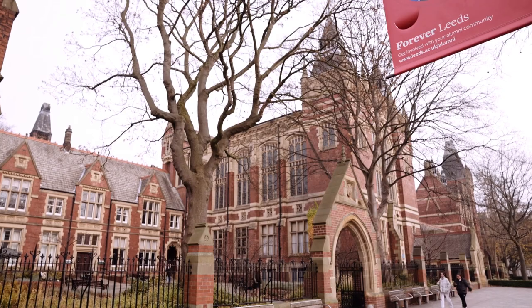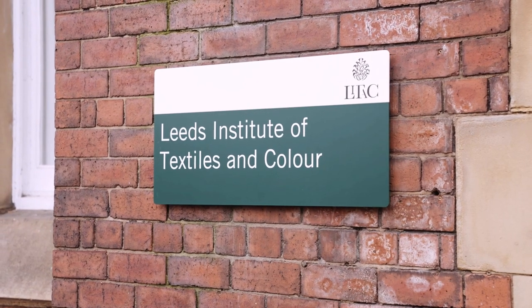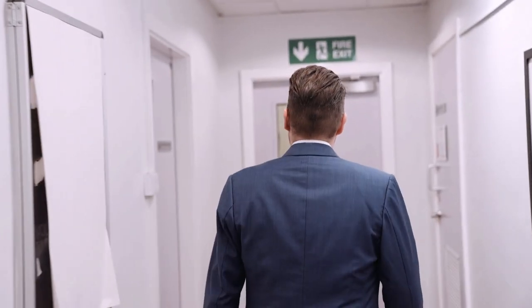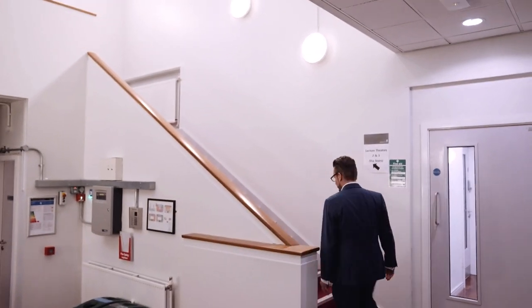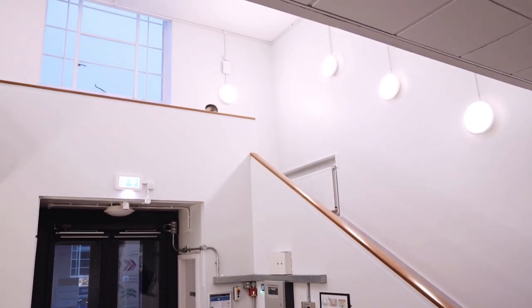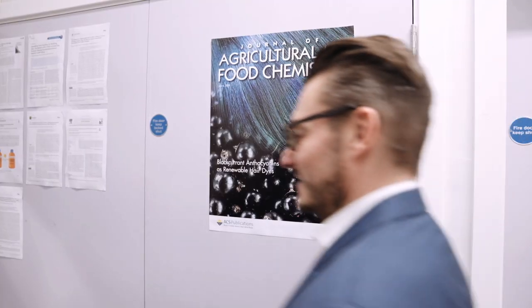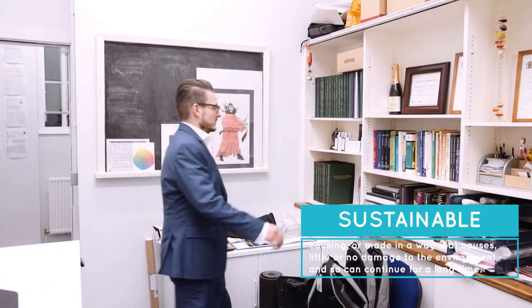Hello, my name is Professor Richard Blackburn. I am Professor of Sustainable Materials in the Leeds Institute for Textiles and Colour at the University of Leeds. My job involves teaching and researching in the areas of textile chemistry and colour chemistry, and particularly in relation to dyes and dyeing.